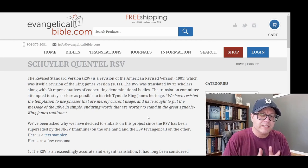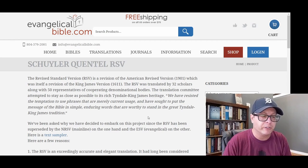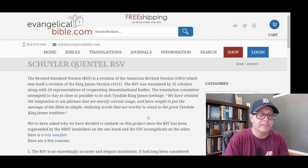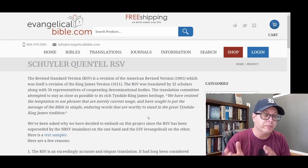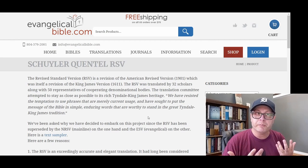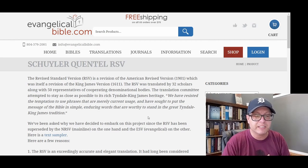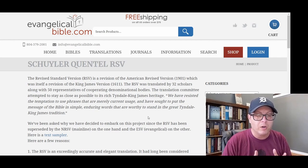Evangelical Bible does actually have on their website a list of reasons as to why they have chosen to produce the Quintel in the Revised Standard Version. I'm going to look at these in this video and I'd love to hear any thoughts or opinions you have. I did a review of the RSV Quintel, and personally, I think it's fascinating to see the history of different Bible translations, which I've talked about quite a bit on this channel.